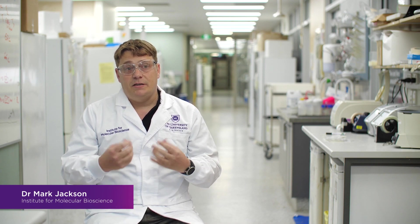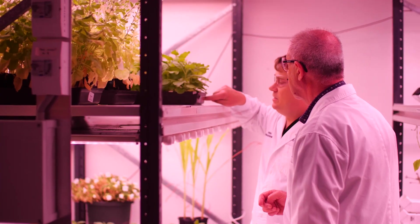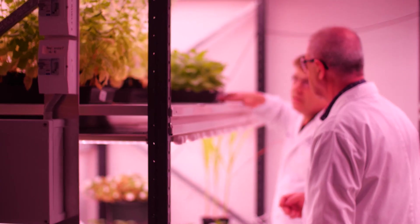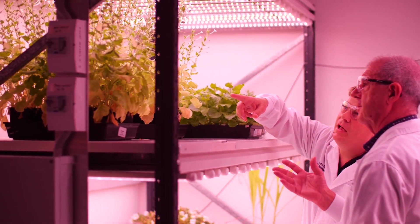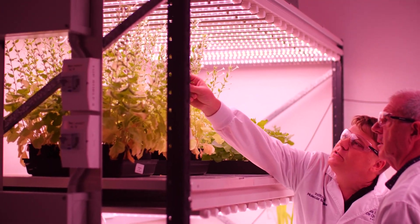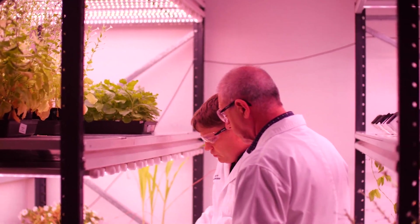The major advantages of using plants is really the capacity to scale up, and we grow the plants in an environmentally sustainable way. Traditional drug manufacture uses a lot of resources and is very energy intensive. When we use plants, basically all we are using is light, water, and nutrients.